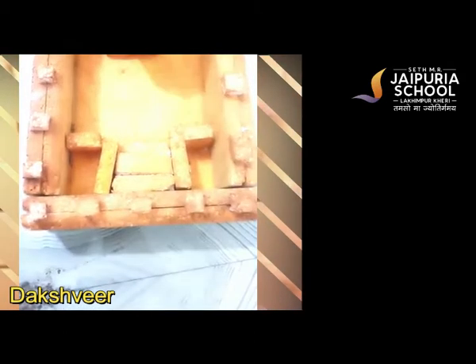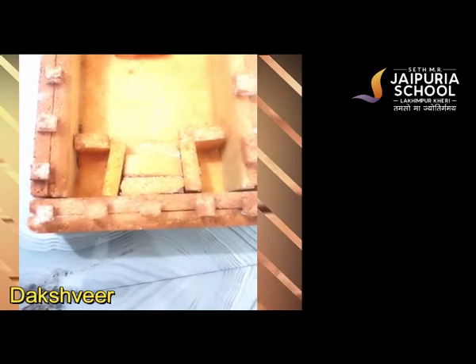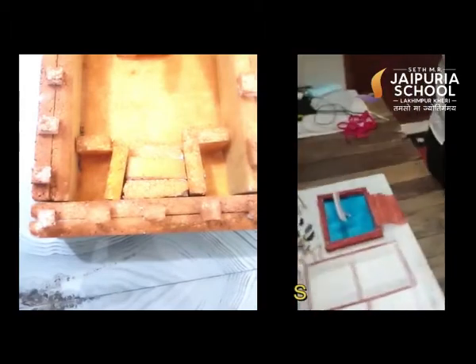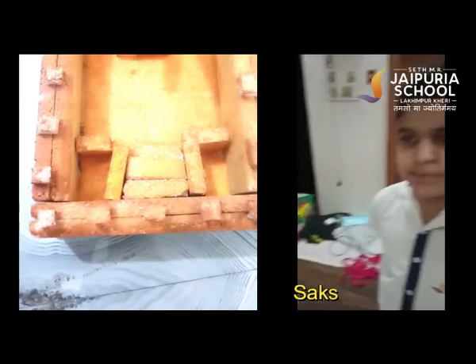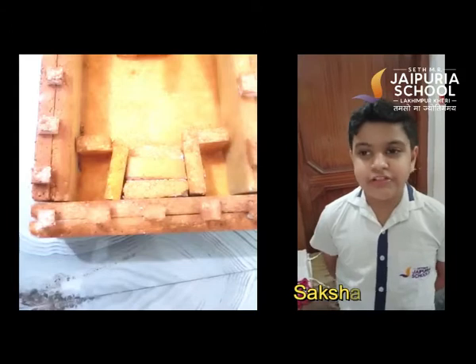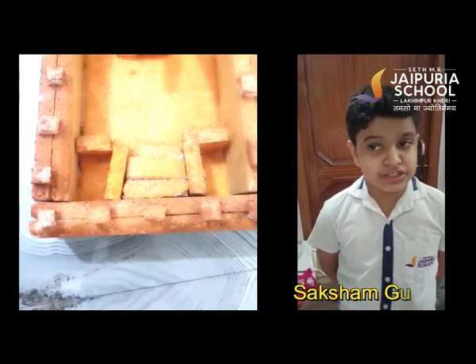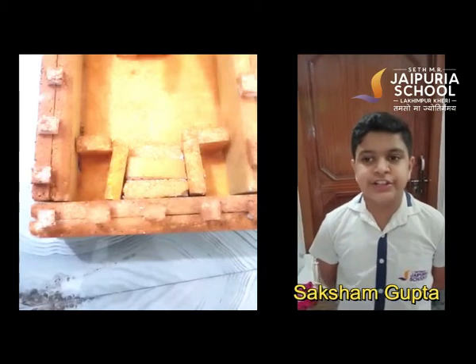Two wide staircases lead down into the depth of it, and one pipeline is also attached to it to drain it empty. The Great Bath is part of a large citadel complex that was found in the 1920s during the excavation of Mohenjo-daro, one of the main centres of the Indus civilisation. The bath is built of fine brickwork and measures 897 square feet, or 83 square meters. It is 8 feet, or 2.5 meters, lower than the surrounding pavement.